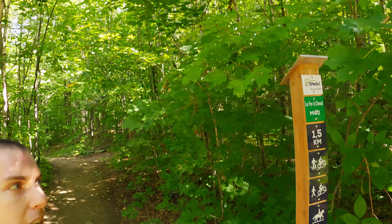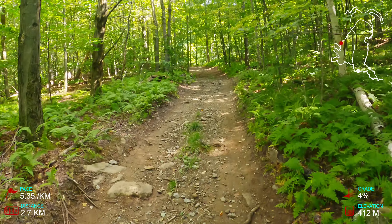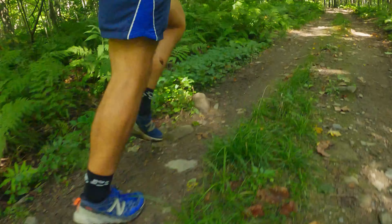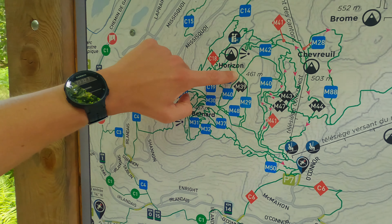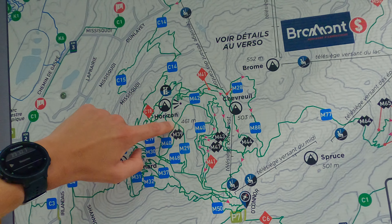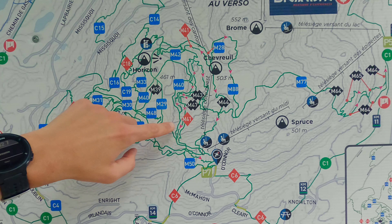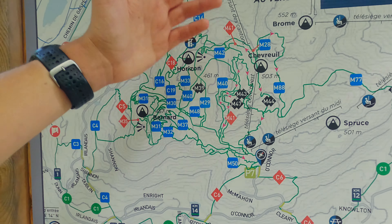Let's take M40 and see where it leads us. So we're here at the intersection of M40 and M29 — that sounds like motorways in the UK. Anyways, the plan is to take M40 up to about here, where M41 starts or some of these interesting trails in this area. This map's kind of hard to tell everything apart, but the plan is to take M40 over here and then see where we end up.